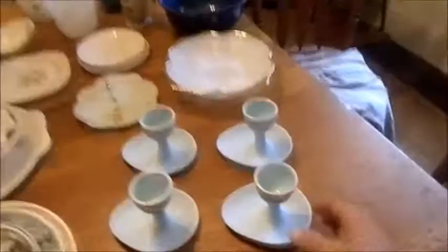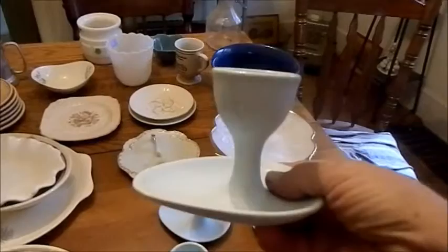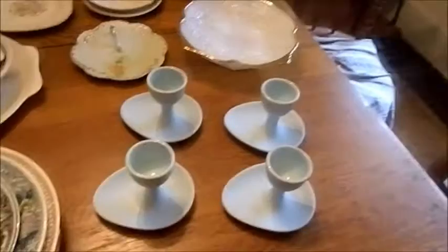First, these egg cups — I believe these are Noritake, though I'm not 100% certain. A lot of the stuff had price tags left on it. This one has an 'N' and a wreath with a crown above it. They look mid-century to me, very stylized — they were for poached or boiled eggs, and even the bottom plate part is shaped like an egg. I found four of these intact; unfortunately a fifth one was all smashed.